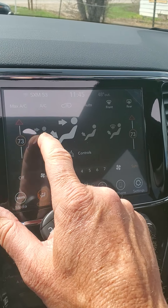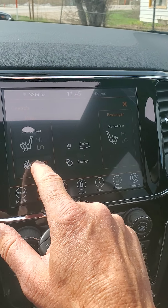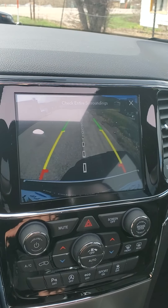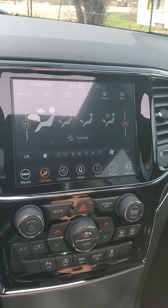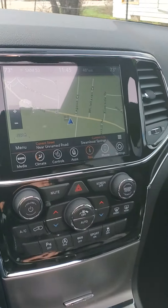Climate control — lots of ways to work it. You can use the touchscreen. The heated seats are controlled right here. Heated steering wheel — of course, that feels great. You can engage the backup camera even without putting the vehicle in reverse if you just want to see what's behind you. In-dash navigation — there's so much here.